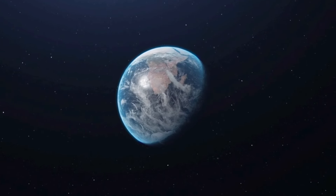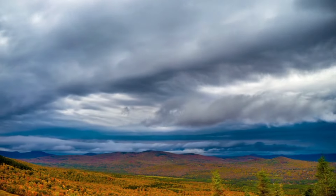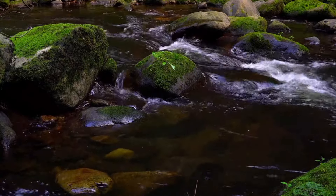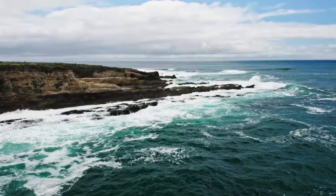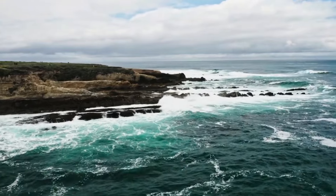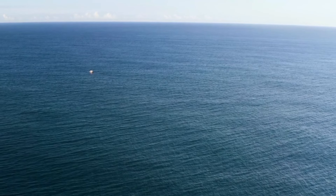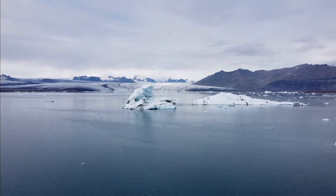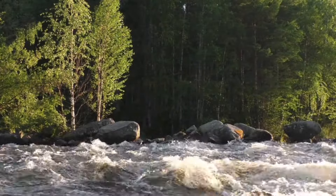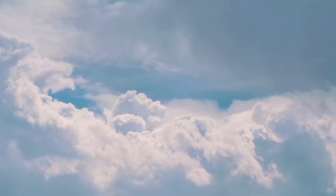Earth's hydrosphere includes all water on our planet. Most of it is in the global ocean. It also includes water in the atmosphere, like clouds, and on land such as seas, lakes, rivers, and underground water down to about 2,000 meters. If Earth's surface were all at the same height, the world ocean would be around 2.7 to 2.8 kilometers deep. About 97.5% of water is salty, leaving only 2.5% as fresh water. Almost 69% of fresh water is locked up in ice caps and glaciers, with the remaining 30% including groundwater, surface water, and other small fresh water forms like permafrost and water vapor.